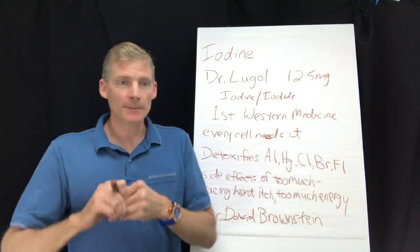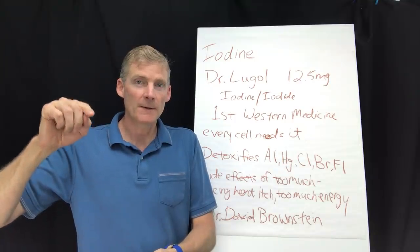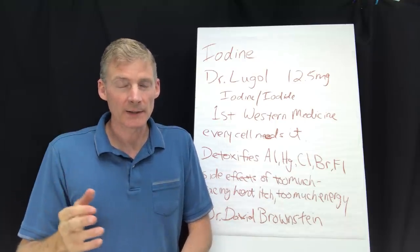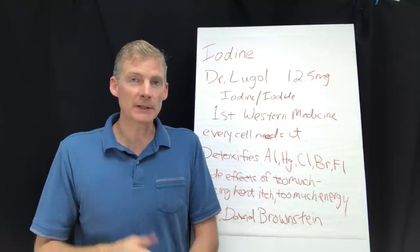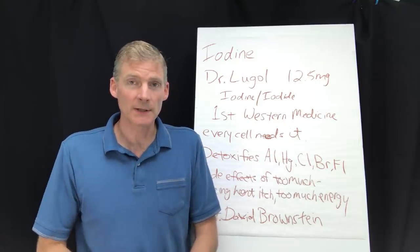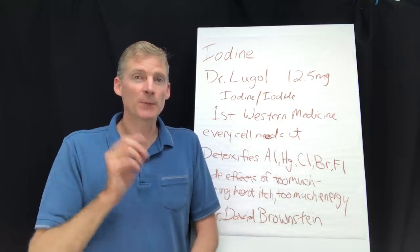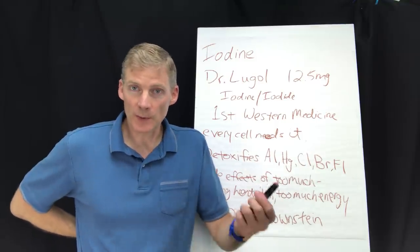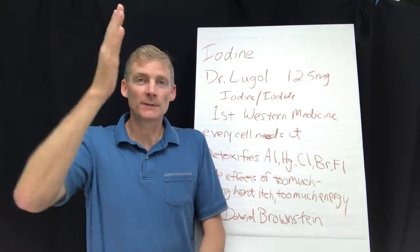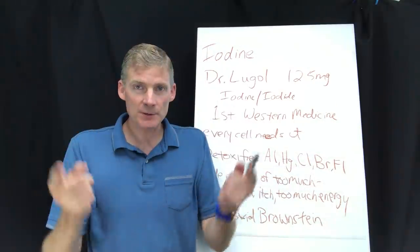When you look at the periodic table, the second column from the right is the halides. You've got bromine, fluorine, chlorine, and iodine in there. Iodine is the nutrient; the other three are toxic — they're used as antibiotics, pesticides, and basically as poisons. They all have the same number of electrons on the outer shell, so if you don't have enough iodine and you're exposed to flame retardant — that's bromine — your body will take in the bromine and use it as if it were iodine.